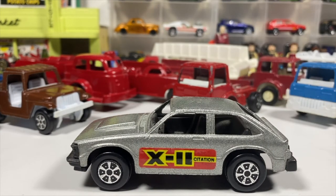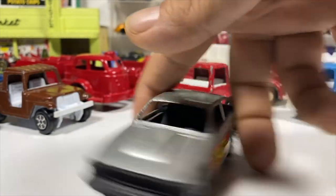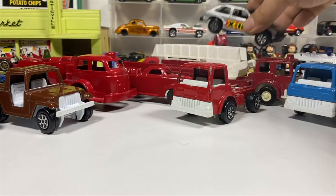This is a Chevy Citation X11 in a beautiful metallic silver with black interior. Stickers on both sides. Why it has a hitch, I don't know — would you have hitched something with your Chevy Citation? Probably not.